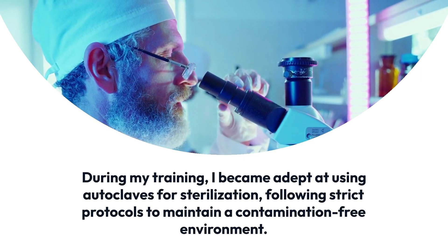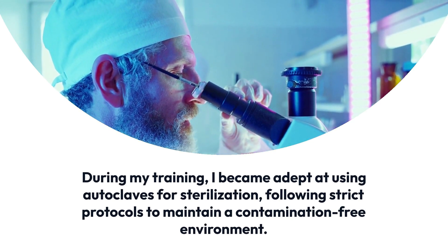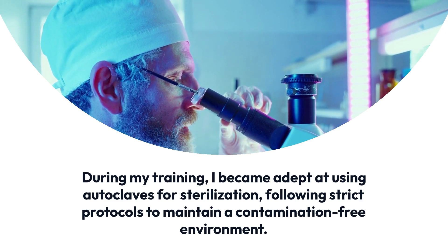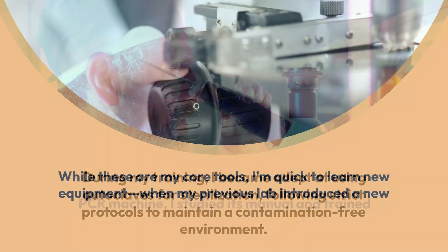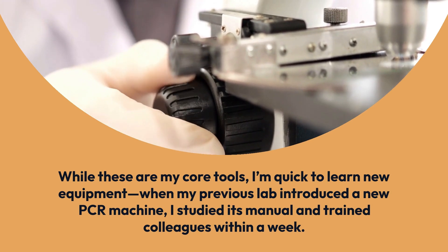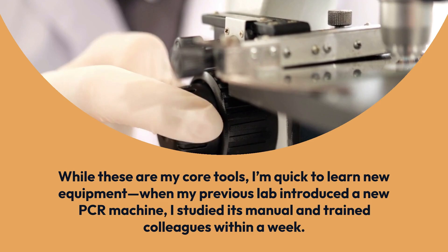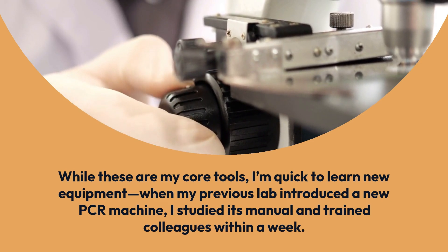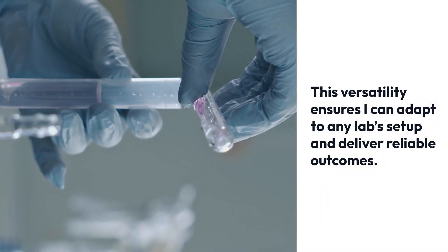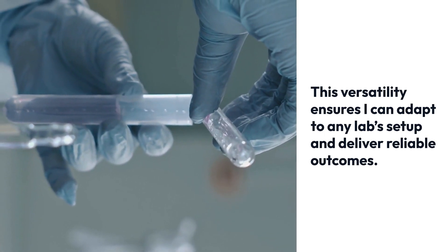During my training, I became adept at using autoclaves for sterilization, following strict protocols to maintain a contamination-free environment. While these are my core tools, I'm quick to learn new equipment. When my previous lab introduced a new PCR machine, I studied its manual and trained colleagues within a week. This versatility ensures I can adapt to any lab setup and deliver reliable outcomes.